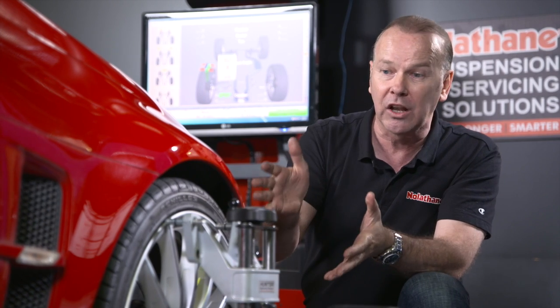Now, in motorsport and racing, we use wheel alignment a lot to affect the performance of the car. In a road car, performance is important, but so is safety, braking, and steering efficiency. But nothing is more important than the longevity of your tyre.